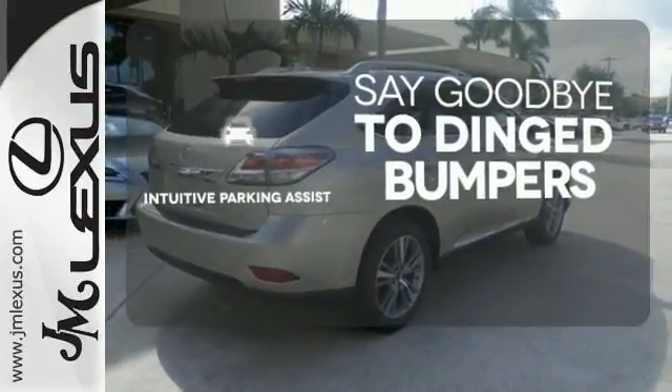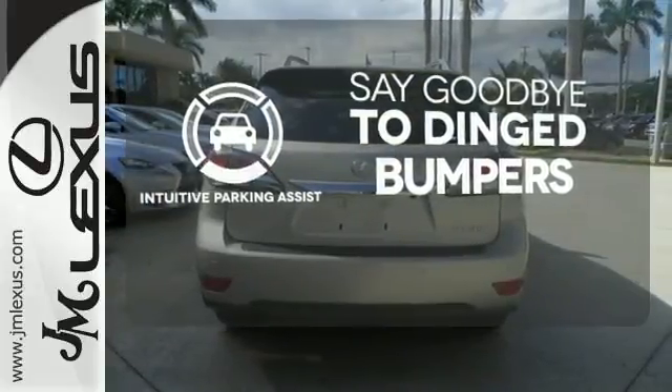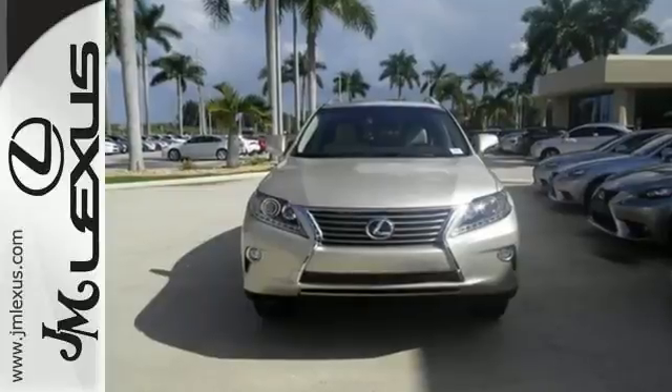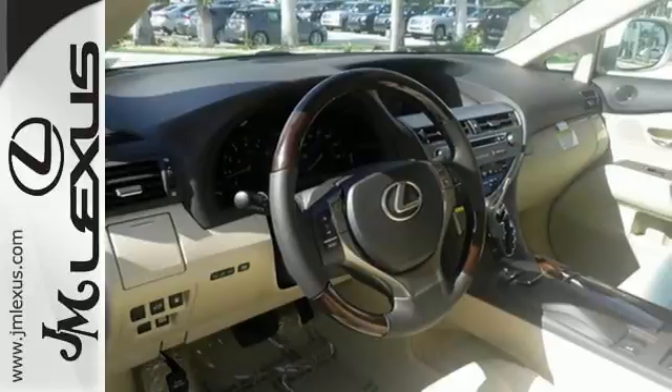Intuitive Parking Assist helps keep you safe by using ultrasonic proximity detectors to monitor the distance of nearby objects. This 2015 Lexus RX 350 is ready for whatever you or the road has in store. Take it for a test drive today.